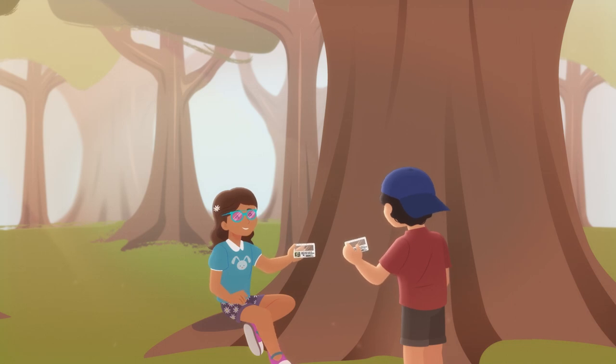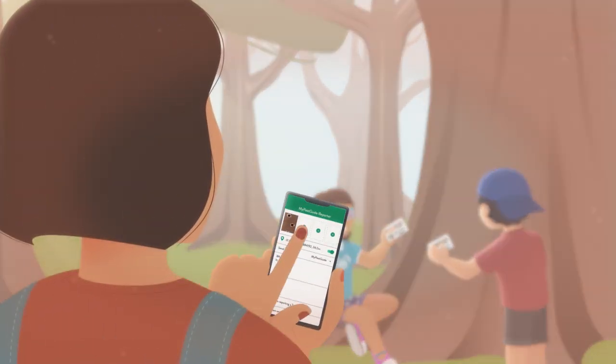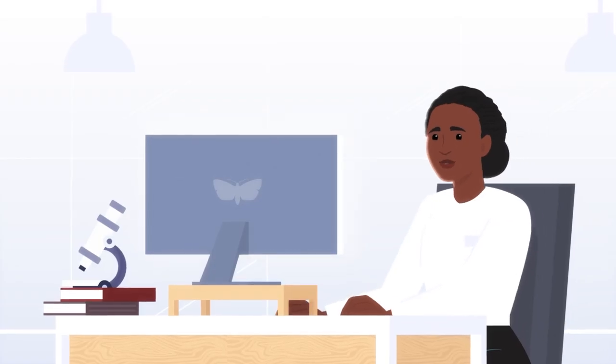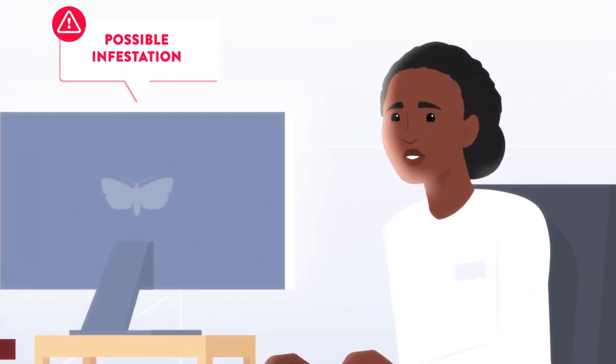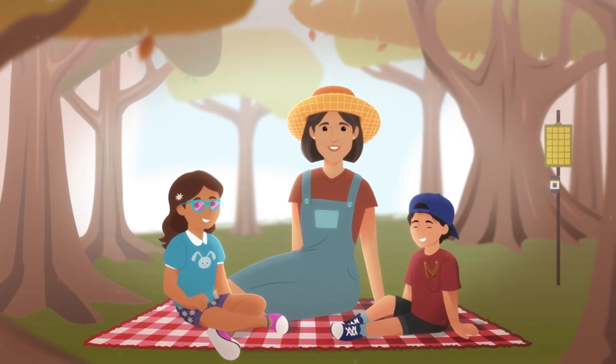So when you spot signs of PSHB, use the My Pest Guide reporter app to snap a photo and log your discovery. Your reports will help identify and manage the infestation early, protecting our trees. Together, we can save our trees.